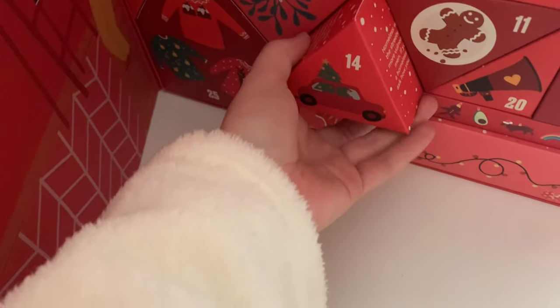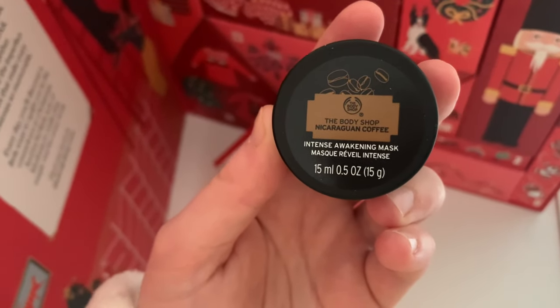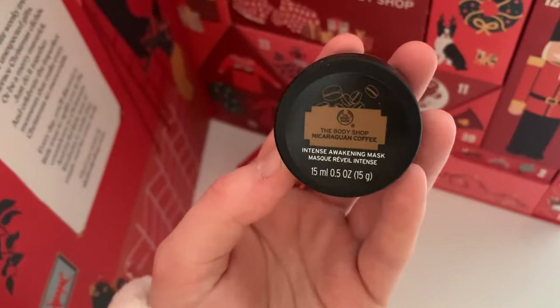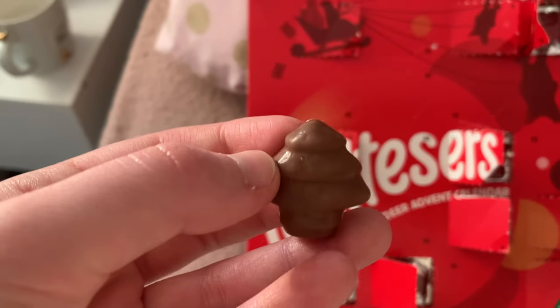I had a mini of this and I absolutely loved it so I'm excited to have this again. Finally, let's open my Body Shop advent calendar. It's another mini face mask - this one's the Nicaraguan coffee, don't come for me if I said that wrong. I didn't actually open my chocolate advent calendars yesterday, so I'm quickly opening door 13 now. In my Cadbury's one it's a little snowman, and in my Malteser one I have a little Christmas tree.